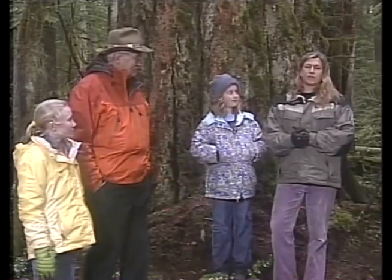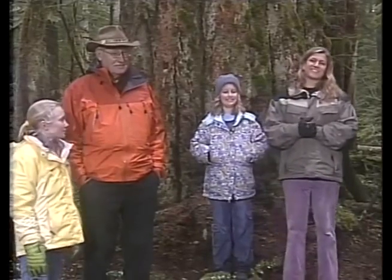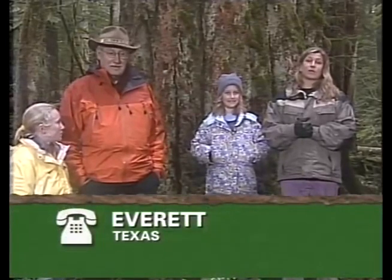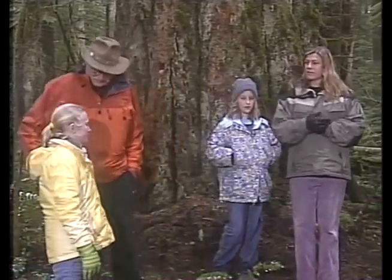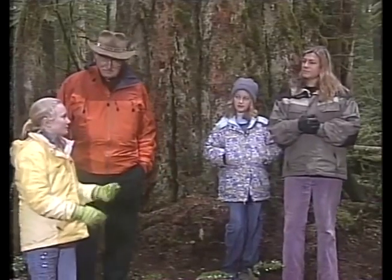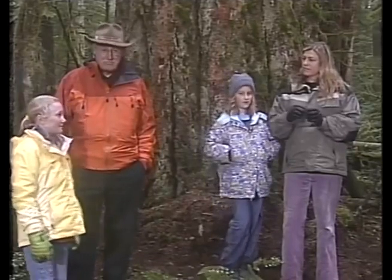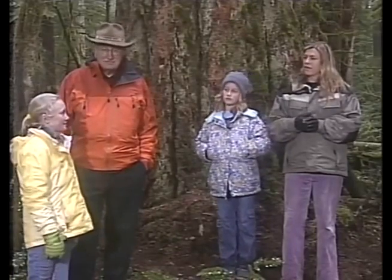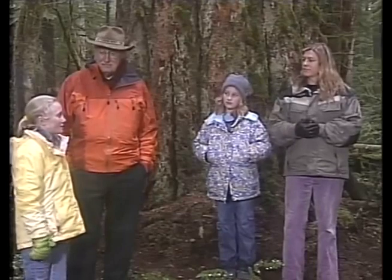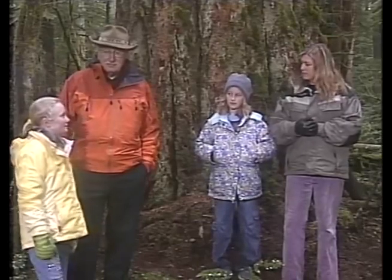We have Everett from Texas. His question: how do you see how old a tree is without chopping it down? They use a tool called an increment borer to get a core sample from inside the tree and count the rings. You drill it in, and Katie mentions that Kylie counted the rings on trees in this area.